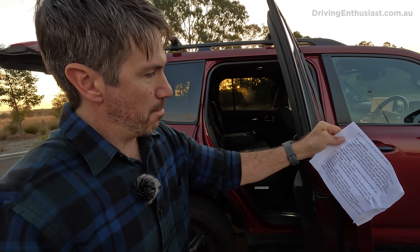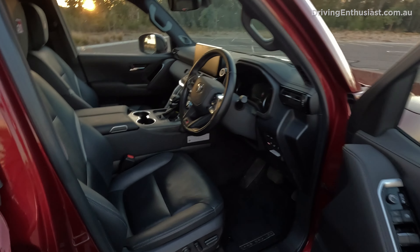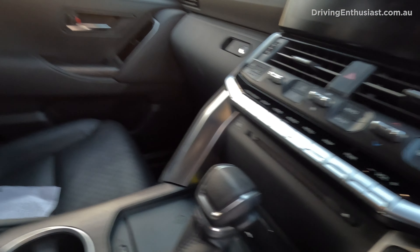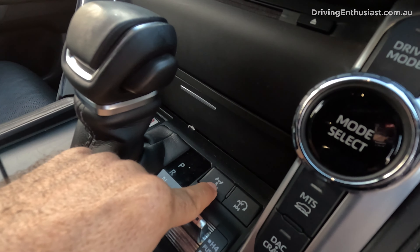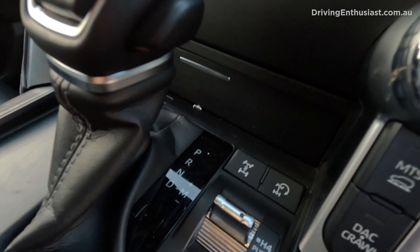Number five: button placement. Inside, there is a big scattering of buttons, but some just don't seem like they're in logical positions. For example, you've got the centre diff lock button there, and then the front and rear diff lock buttons are here — and there's actually a blank button right next to it, which would be perfect for the centre diff lock. It'd be a bit nicer if all the controls were in one spot so you didn't have to go looking around. It's just some of the specialist features, like the diff locks, that are strangely positioned.